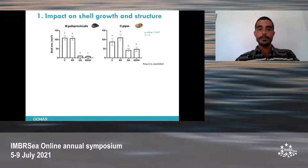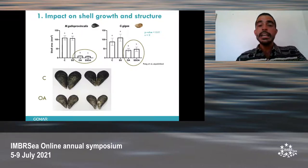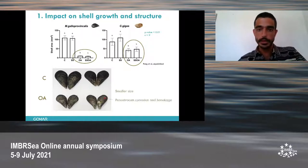After the experiment, we measured shell size in square millimeters and observed a substantial decrease in growth in individuals kept under ocean acidification conditions. In the oyster, we couldn't observe any difference in the shell apart from smaller size. But in the mussel, we observed not only smaller size, but also periostracum corrosion and breakage, and also an increase of byssal thread marks.